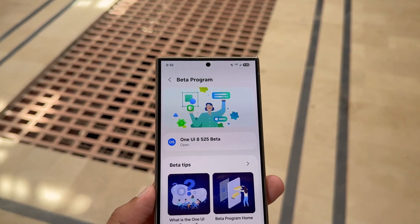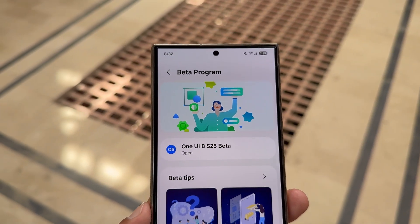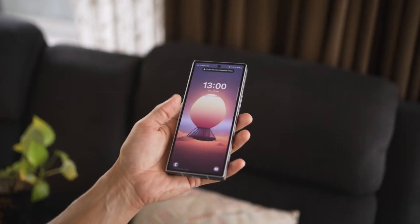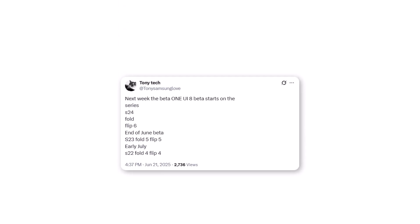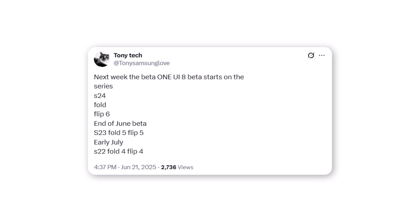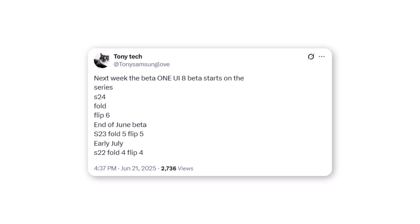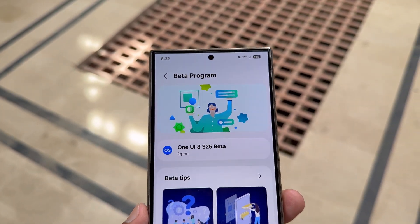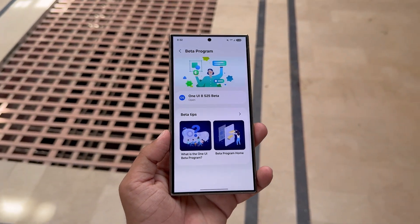The initial expansion would target 2024 flagships, including the S24 lineup, as well as the latest foldables like the Galaxy Z Fold 6 and Z Flip 6. A fresh rumor has surfaced hinting at a potential roadmap for the One UI 8 Beta across the Galaxy S24, S23, and Z series. These flagship S-line devices would be joined by their respective Fold and Flip counterparts from the same launch year.